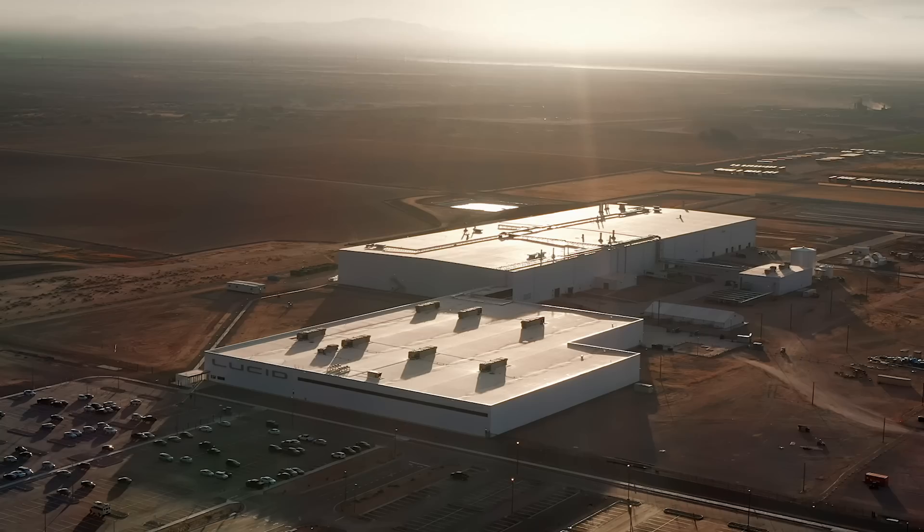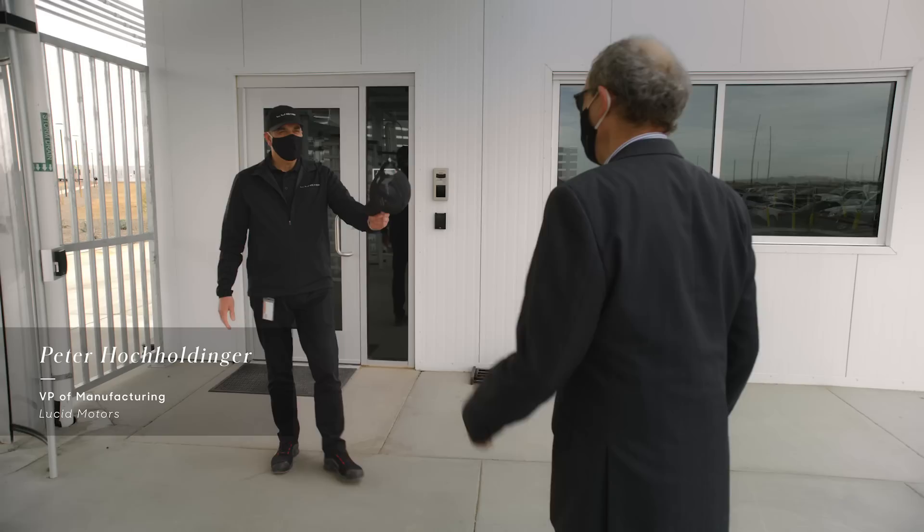Hi, I'm Peter Rawlinson and I'm the CEO of Lucid Motors. I'm here at the AMP1 factory, our brand new plant in Casa Grande, Arizona. I'm here to check out the latest progress. Peter, welcome to the AMP1 in Casa Grande. I'm going to meet with Peter Hocholdinger, our Vice President of Global Manufacturing. Please come join me. Let's check it out together.